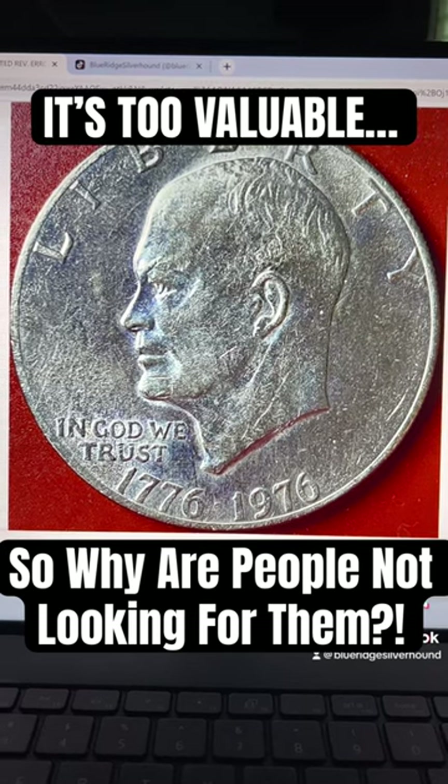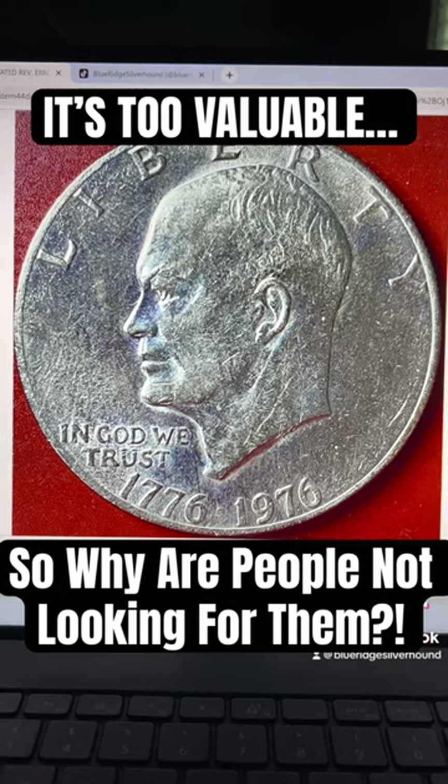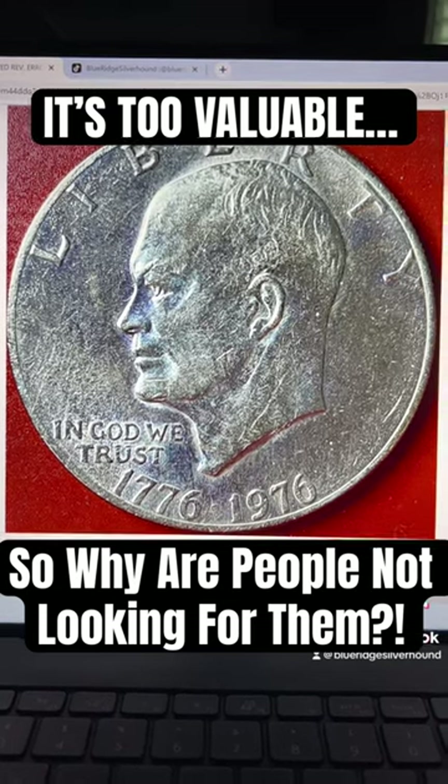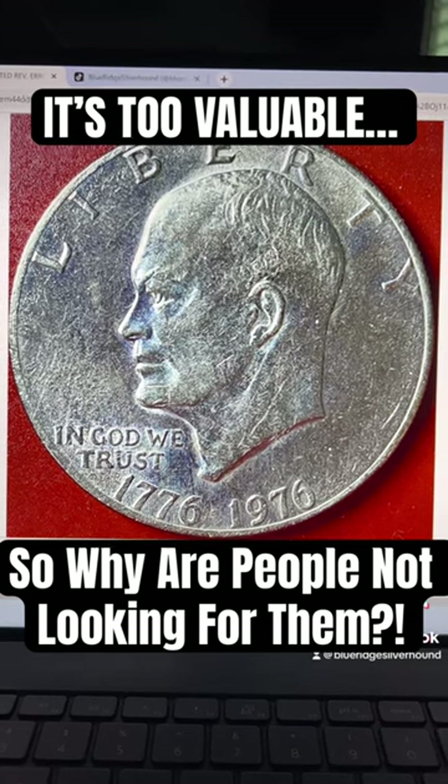One mint error — and I'm telling you, the moment you find your first one and go to resell it online, eBay is probably the best marketplace for this type of error.